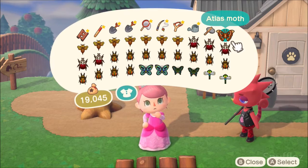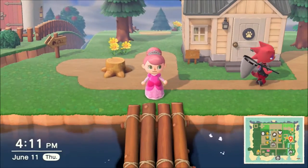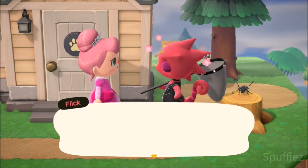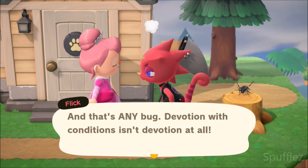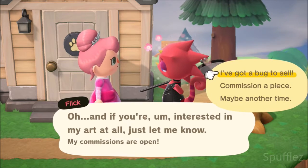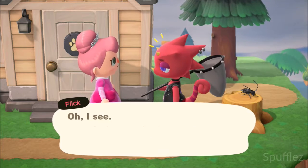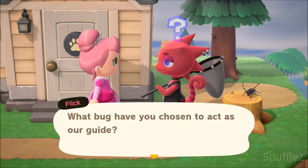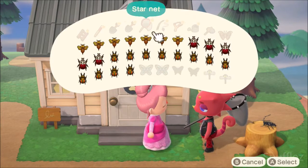Our pockets are filled with bugs because Flick is in town today. When you sell your bugs to Flick, he will buy them for 150 percent of the price you would get from Nook's Cranny. You can also give him three different bugs and commission a piece of artwork from him — this is a good way to get some items you would not otherwise be able to get.